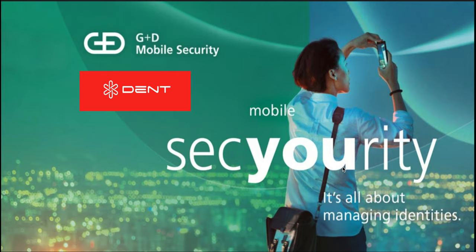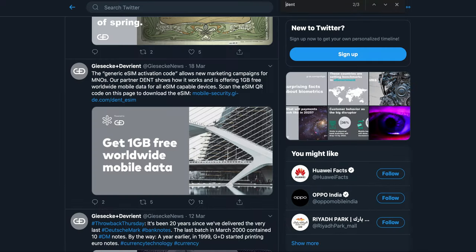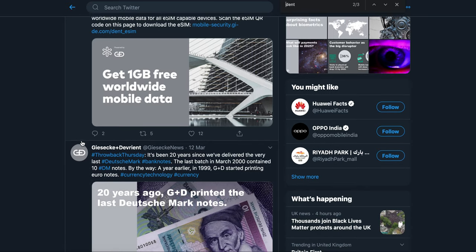Let's have a quick look at Dent's recent partnership with G+D, a mobile security company. We'll do a quick check on their Twitter page. On 18th March, they mentioned their eSIM campaign for making eSIM onboarding very easy through the partnership with Dent.